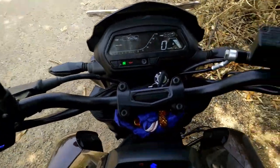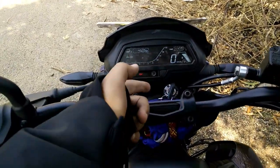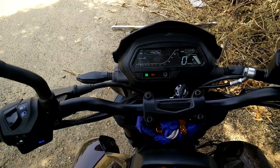Also, the bike angle matters. When you sit straight on your bike and turn on the key, that will show the correct values. Otherwise, it will show much less values.